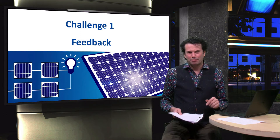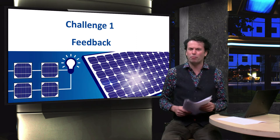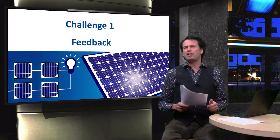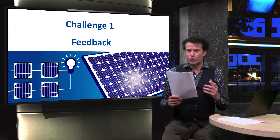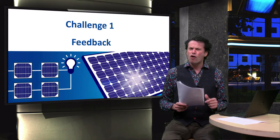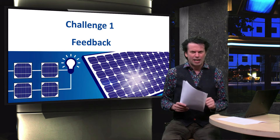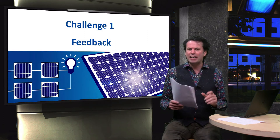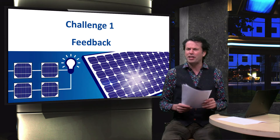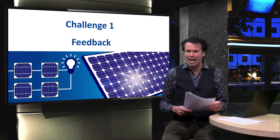Dear MicroMasters students, I'm happy to see all the lively discussions that resulted from the first challenge in the PV2X course. With this feedback video we will wrap up the first challenge. In the first challenge we asked you to think about how photovoltaic technologies can be applied in our human habitat, and more importantly, how it can be integrated into products. We challenged you to think out of the box, so let's discuss some of your innovative ideas.